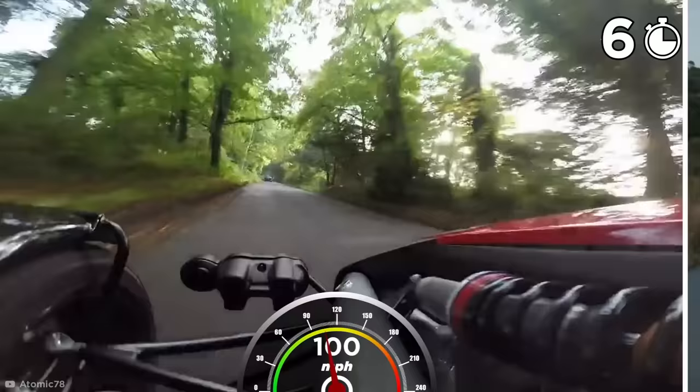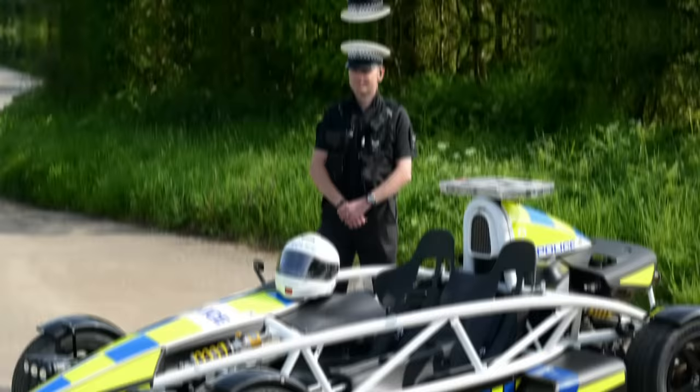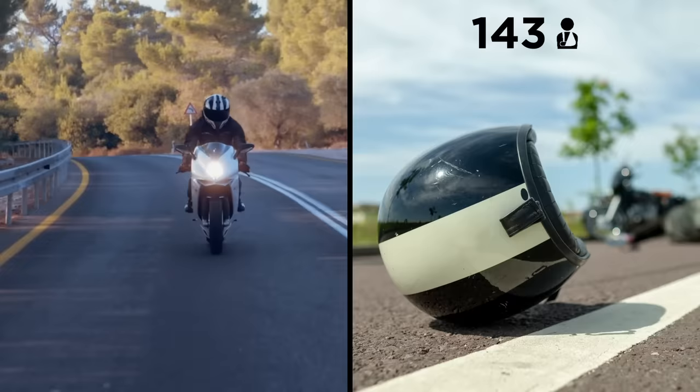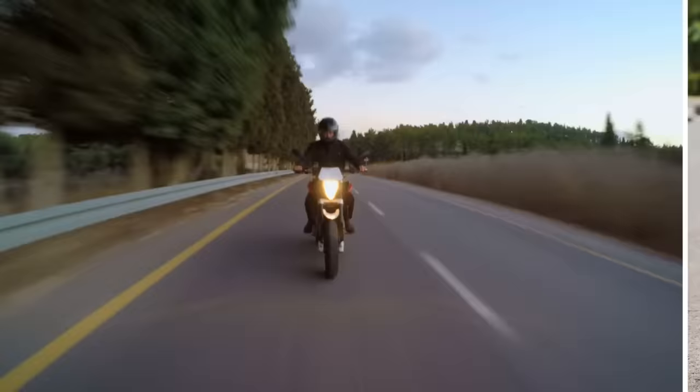These were the stats that gave even the most experienced bikers a run for their money. But the Ariel PL-1 wasn't actually used to catch speedsters — it served as part of the police's Safer Rider campaign, simply aimed at making bikers think twice about zipping across the countryside. And it worked. From 2014 to 2018, that average of 143 serious and fatal injuries dropped to just 96.